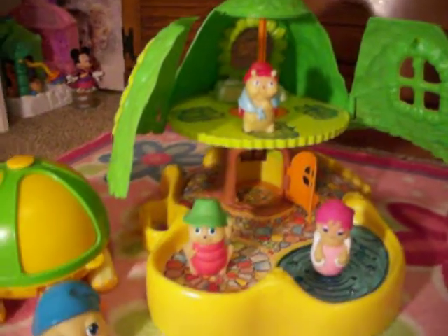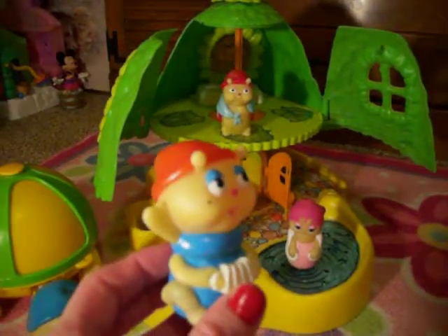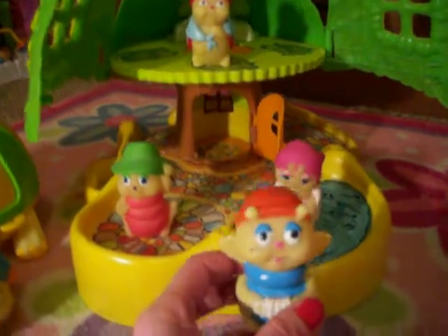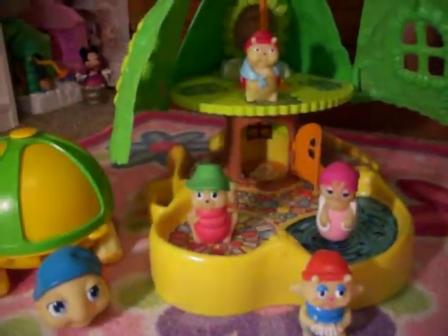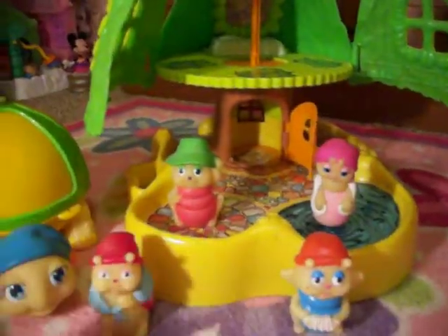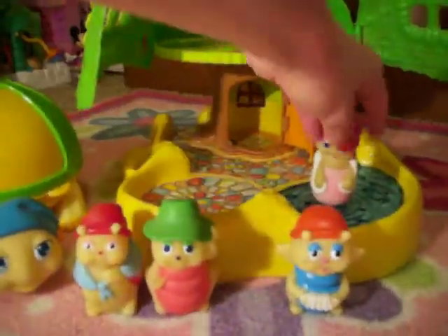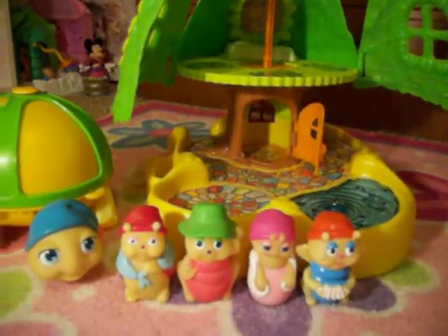The next character's name is Glow Cricket. This is Glow Cricket. So let's put them in order so I won't forget who each character is. There's Granny, Garden Ant, Bashful, and then Glow Cricket.